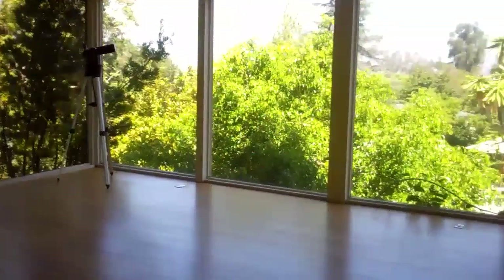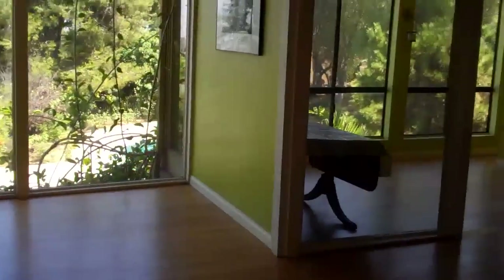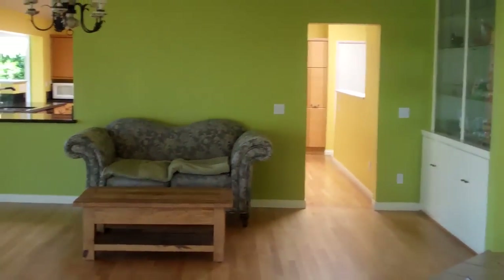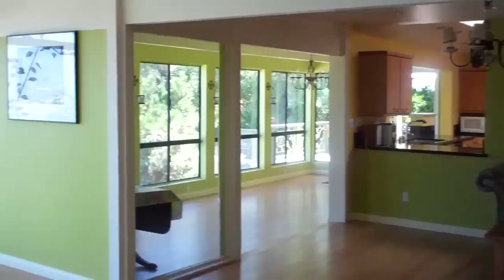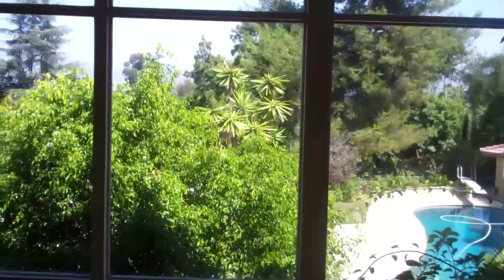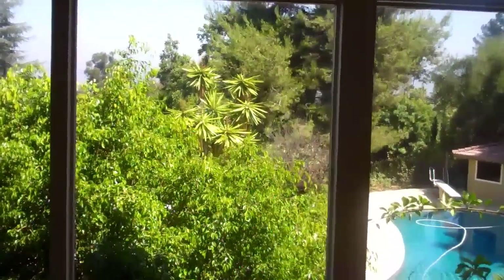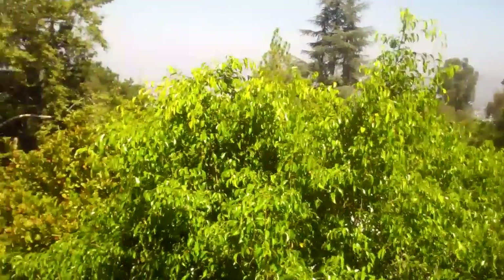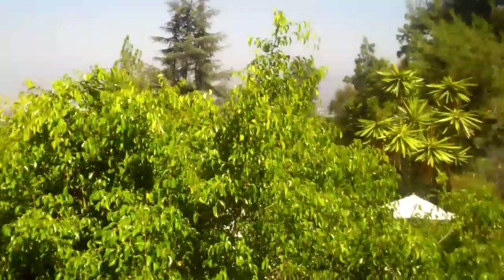Upon entering, you've got this very open space you can do a lot with — whether you want to make it a family room, den, dining room, or formal living room. My favorite part is the floor-to-ceiling windows that capture the northwest views of the El Cajon Valley. Lots of mature landscaping, very private from all your neighbors.